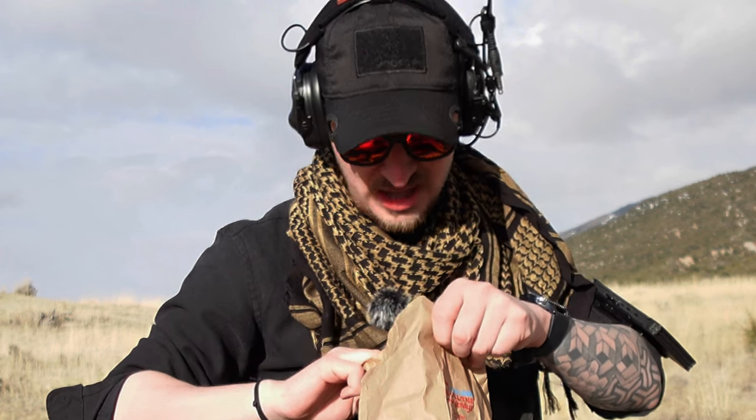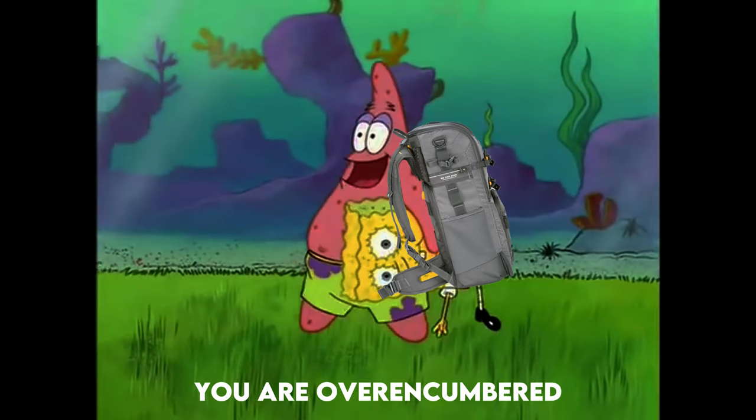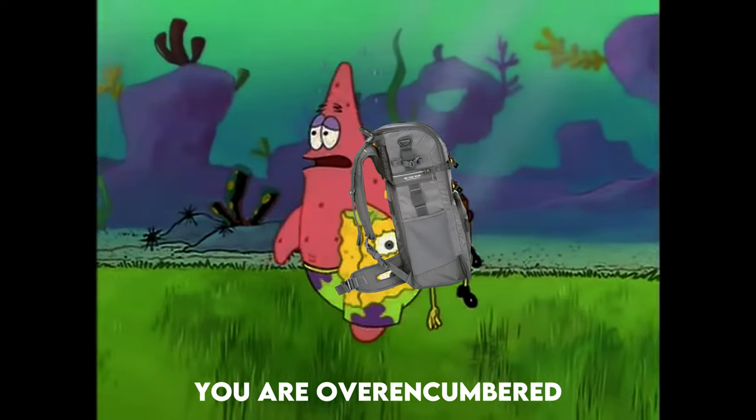Whether it's a laptop or some first aid gear, having something smaller means you can actually work it into your bag and it's going to be a little less cumbersome to take around with you everywhere.